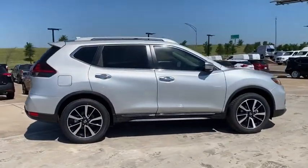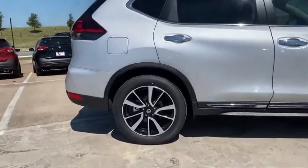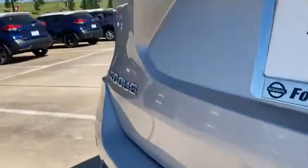Traction control, navigation system, power liftgate, power passenger seat, Bose sound system, dual airbags, alloy wheels, power steering, four-wheel disc brakes, center armrest, electronic stability control.